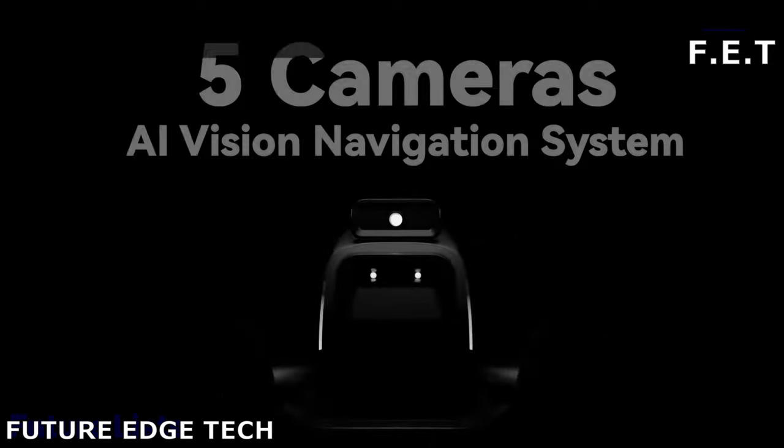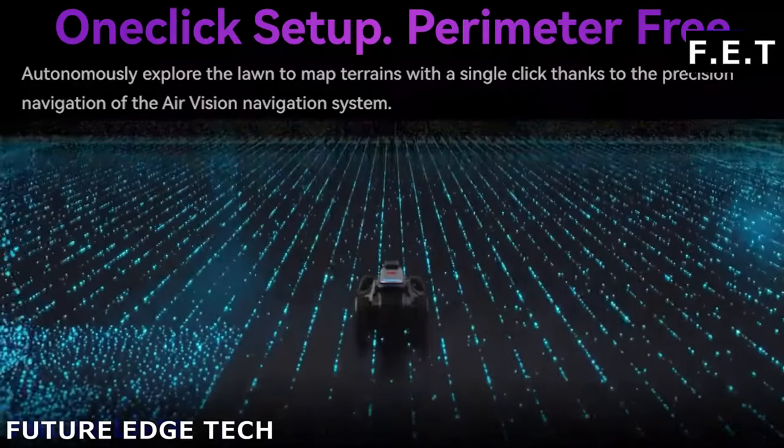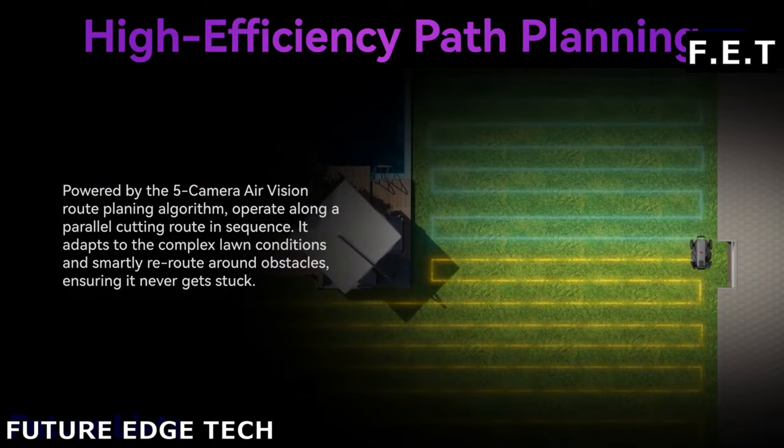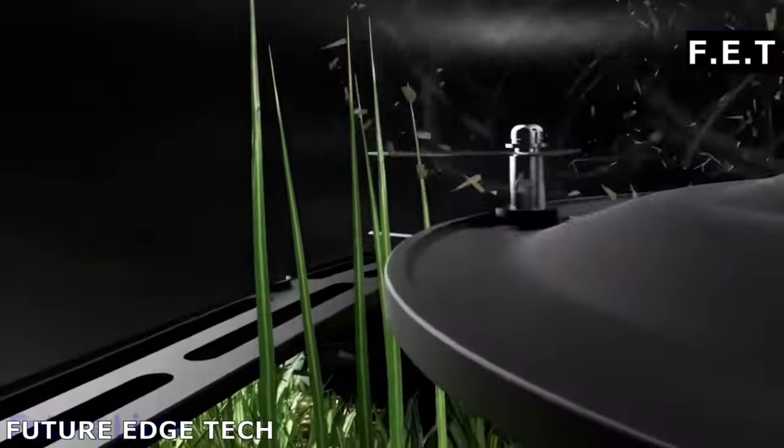Next, the Airseeker's Lawn Mower Robot, your tireless ally in achieving the perfect lawn, effortlessly blending cutting-edge technology with the tranquility of your outdoor space. Say goodbye to the days of manual lawn maintenance.